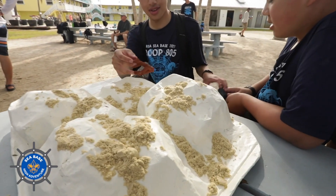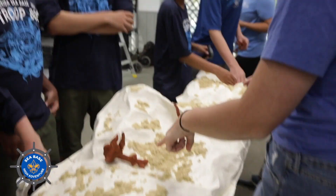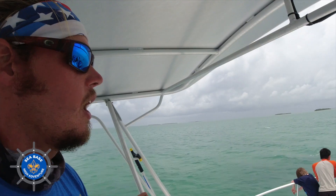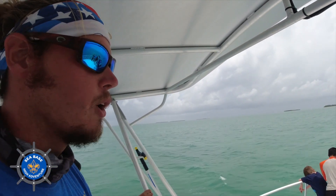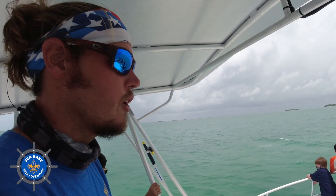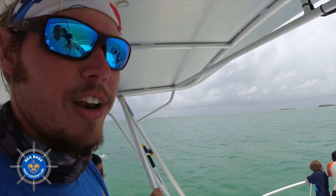Seabase is allowing us to come onto their property with their scouts, teach their scouts all about the work that we do, and actually bring the scouts into the water with us where they're exploring our nurseries, cleaning our trees, and physically returning corals to the wild. We're headed up through Bowlegs, out the bay side through Snake Creek, up to the coral nursery for some CRF dives. We're going to hopefully learn how to clean some coral today.